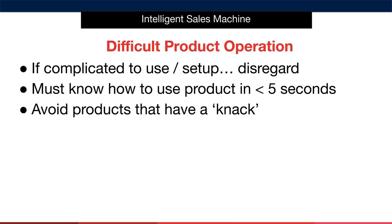We have difficult product operation. If the item is complicated to use or set up, then you should disregard it, because it's going to result in plenty of customer service issues and questions you simply don't want to deal with. If you're going to run a lifestyle business, the easiest litmus test is to ask whether or not it's possible to know how to use the product in less than five seconds. If not, avoid. We're looking for products that are simple, dull and boring — not items that require an instruction manual or video.